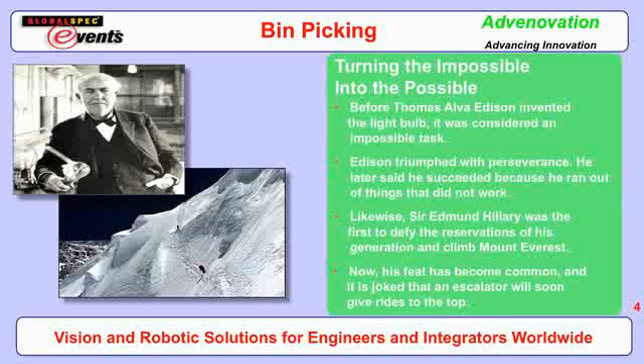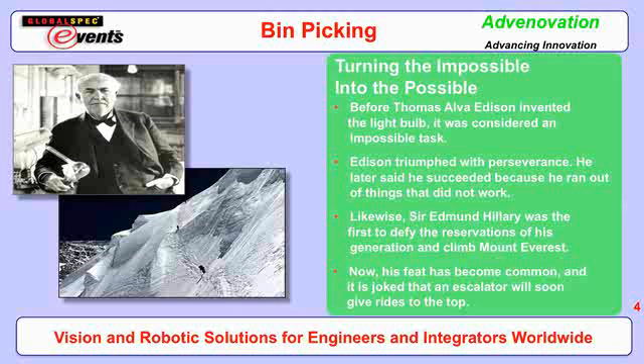Bin picking is the act of picking jumbled, random parts in bins using machine vision and robots. For a long time it's been considered impossible. But let's look back at what has been considered impossible in the past. Before the light bulb was invented by Thomas Edison, it was considered an impossible task. Edison worked with many materials and many different techniques and eventually triumphed. He said, 'I had to succeed because I ran out of things that could not succeed' — perseverance is often the key.